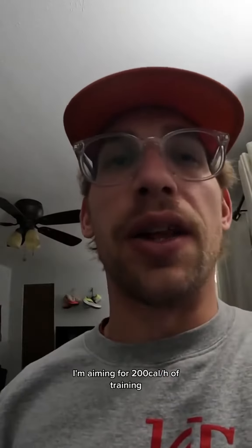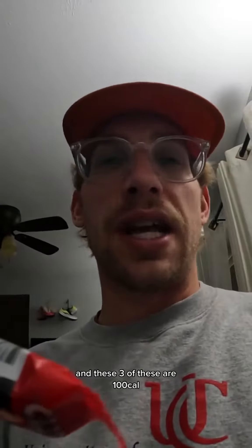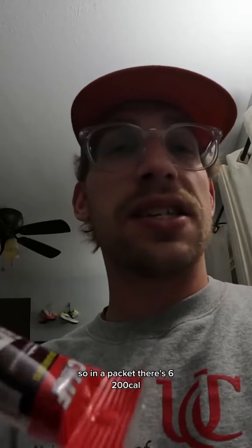We're also going to try Clif Bloks. I'm aiming for 200 calories per hour of training, and three of these are 100 calories, so in a packet there's six — 200 calories total — so I can munch on a full sleeve in one hour. It also has caffeine, so we're going to test with some caffeine as well.